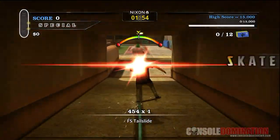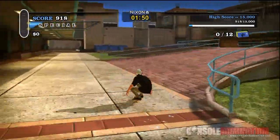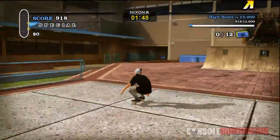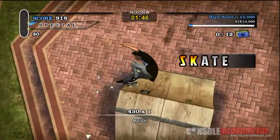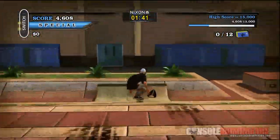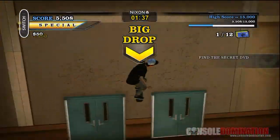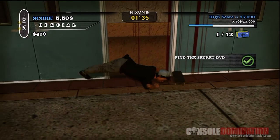As soon as you start the level, go down to the right. You want to get some speed and maintain it. You need speed to get up on the roof, or good stats. Hit this ramp to get extra speed, make sure you get a good landing, go across and hit that ramp, get a huge Ollie up there — and there's the secret DVD right there.